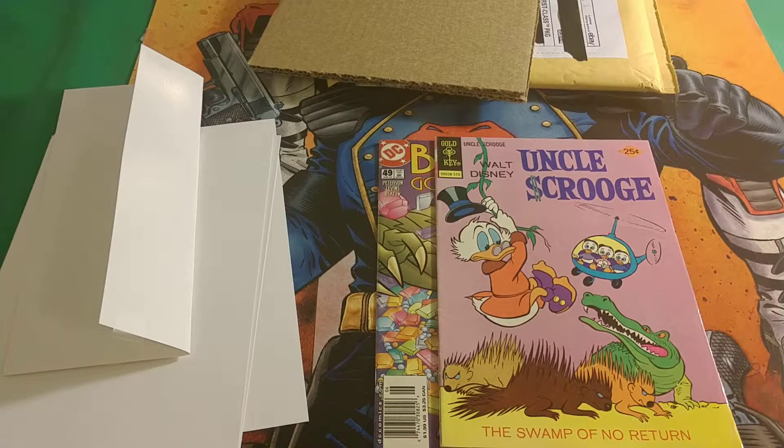So these two comic books I ordered from eBay, packaged great. I'm very happy with what I've got. Let me know in the comments section below what you think of these.